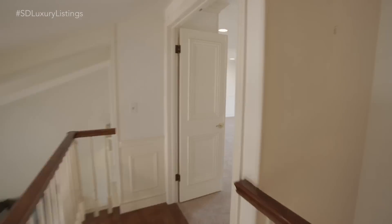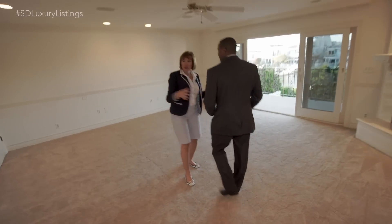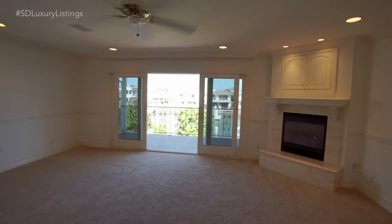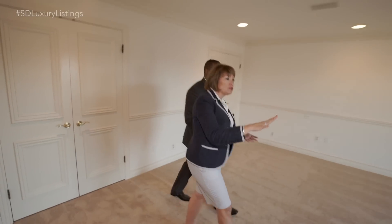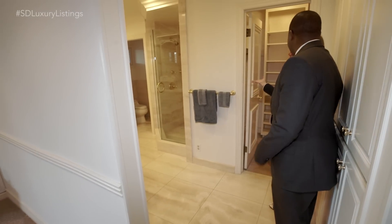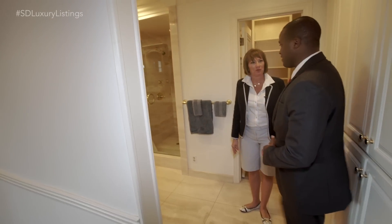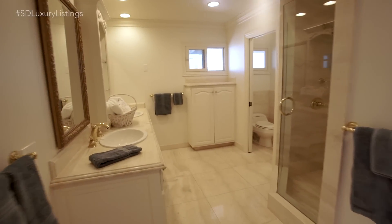Welcome to the master bedroom. Fireplace, huge room. Opening those doors, I can feel the breeze right now. You've got gorgeous views of the backyard. And here we are in the master bathroom — very nice, lovely space. You've got a nice big shower here. Got to have a big shower.